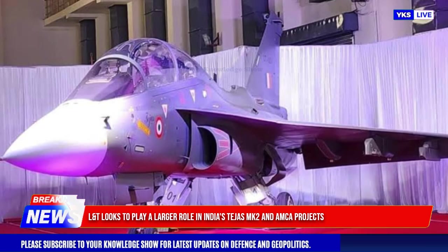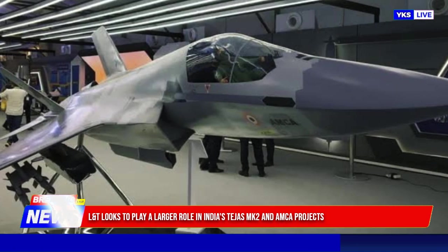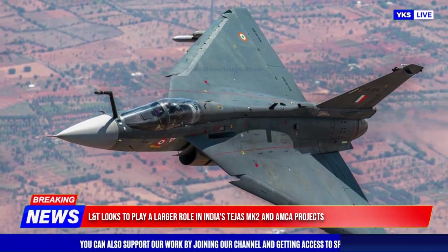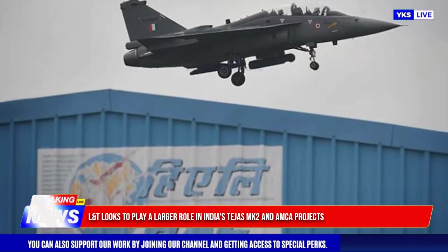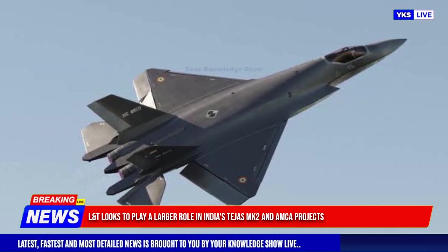Reflecting its commitment to India's self-reliance in defense manufacturing, L&T has a long-standing collaboration with Hindustan Aeronautics Limited (HAL), providing critical components such as wings for the Tejas LCA. Their expertise in precision engineering has been essential for the Tejas fleet's successful production and operational readiness.